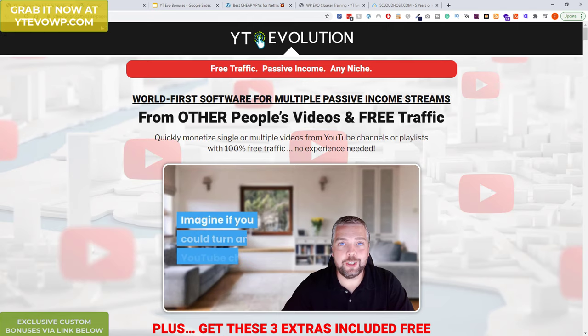So this is the review and notification that YT Evolution is being released on the 22nd at 9am Eastern, 1pm UK. It's an amazing product and I think you should definitely buy it. I'll see you in the next video — thanks a lot for watching, bye bye.